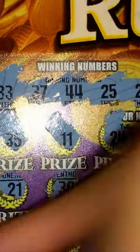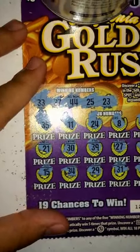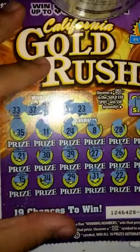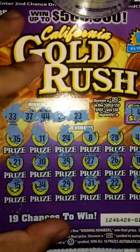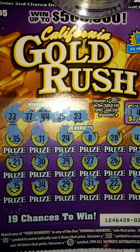34 — don't have that one either, guys. So no 33, no 37, no 44, no 25, and no 23 — it's a losing ticket. That's gonna be it for the video, catch you guys on the next one.